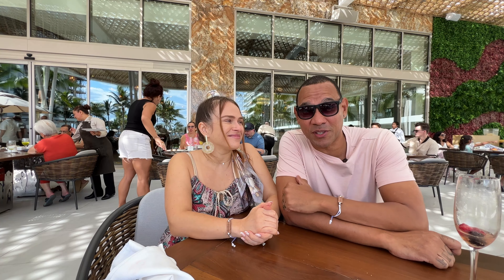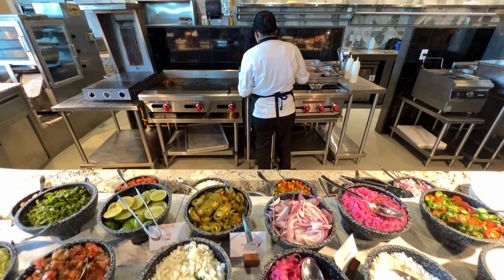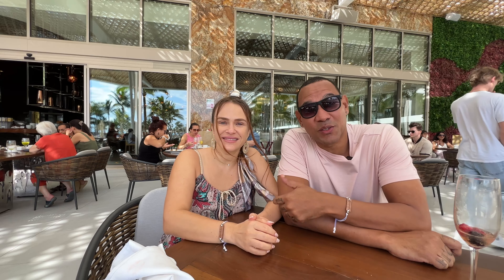As far as breakfast choices go, we were really impressed by the breakfast variety and the quality. There is something for everyone, and yes, there are even gluten-free options. So far, one hour in — spot on — and we haven't even gone up to the room yet.